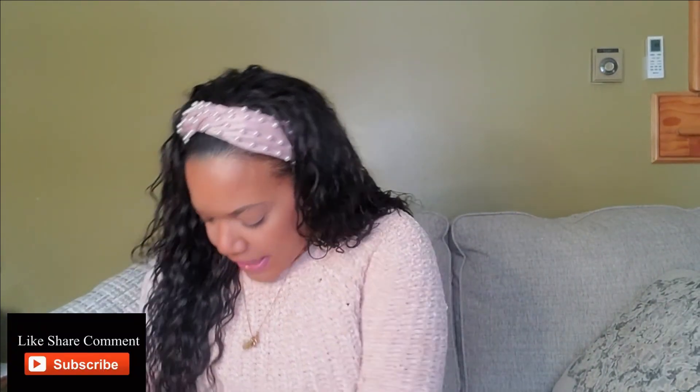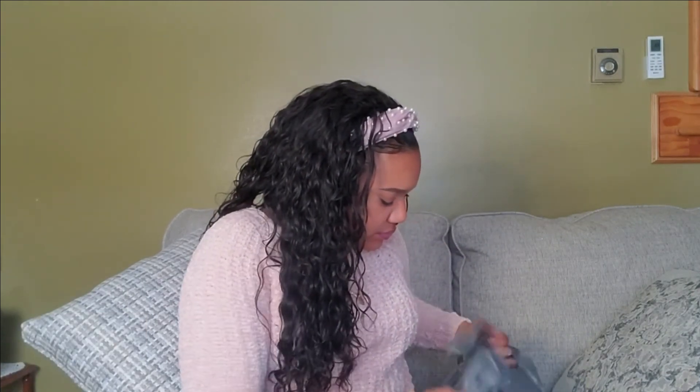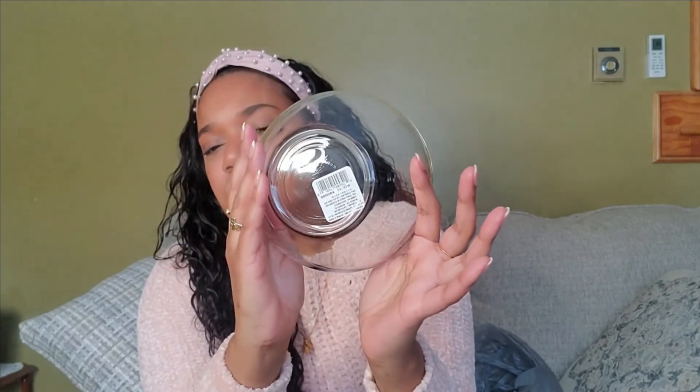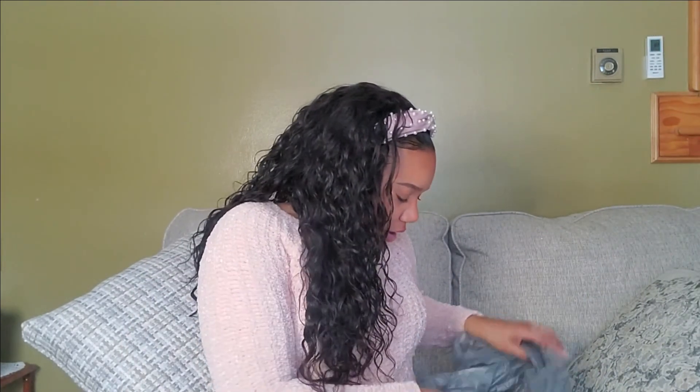I also bought some clear bowls. I'm getting rid of my old bowl — I wanted something simple, clear, crisp, very modern that looks good for the aesthetics. I got a pretty clear bowl — it's a dollar at the bottom — so I got four of them.